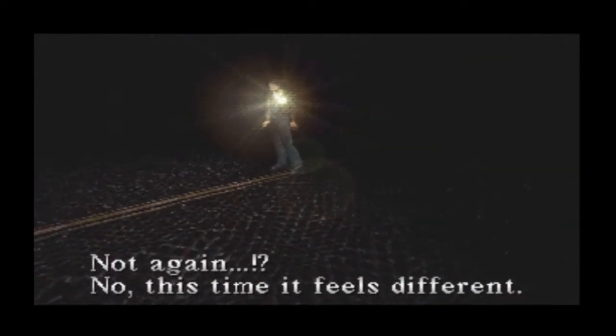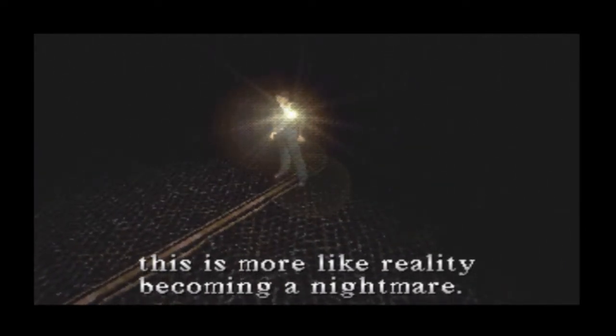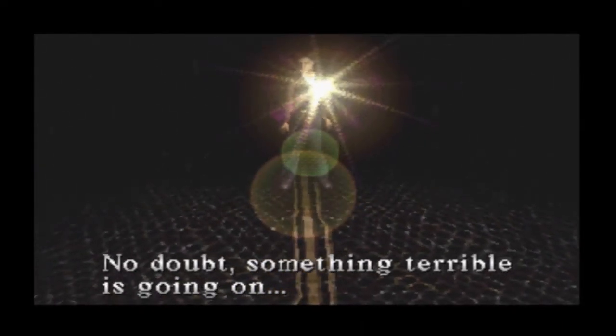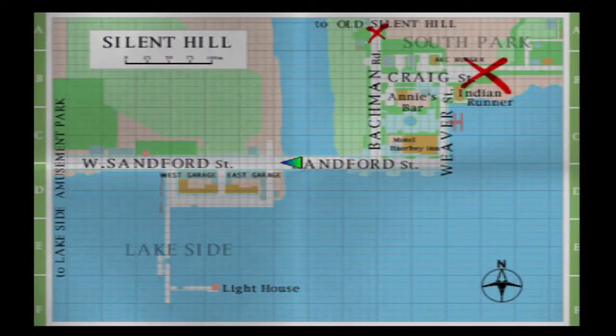I'm gonna presume once I enter this area I can't get back. Cutscene! Not again. No — this time it feels different. Rather than shifting from reality to a nightmare, this is more like reality becoming a nightmare. I don't like this feeling. Something terrible is going on. And now we're in Silent Hill — well, I mean the other world. I keep calling it Silent Hill. This is all Silent Hill. I mean the other world.